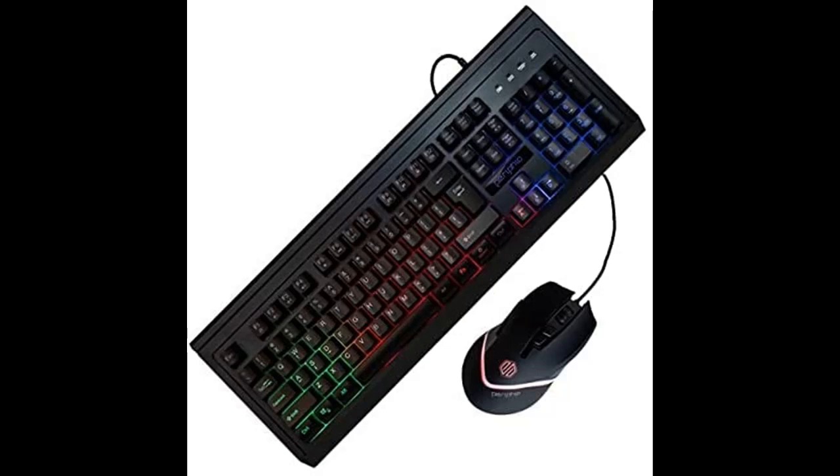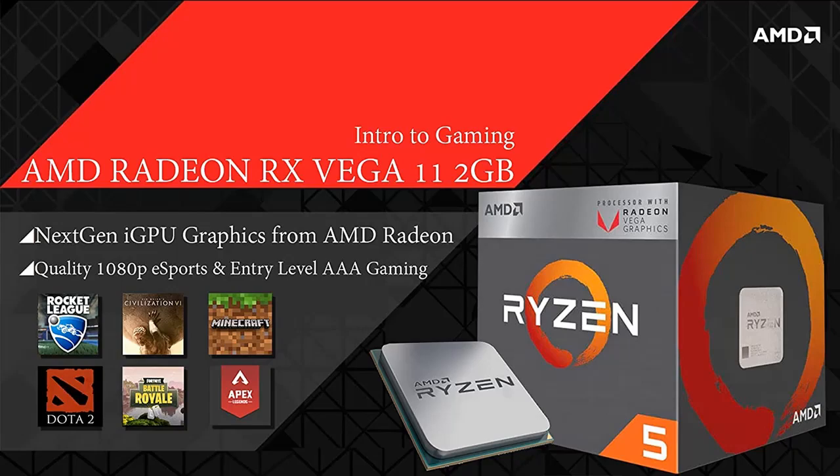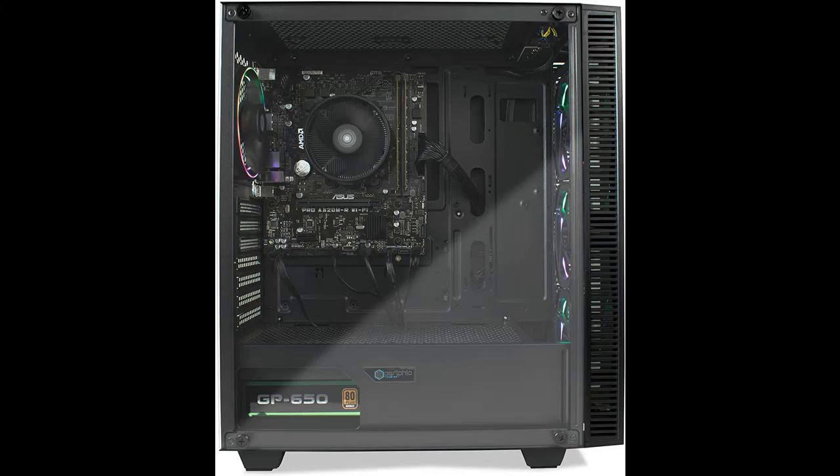Designed for gamers seeking the best value, this gaming PC comes with AMD's Radeon Vega 11 2GB iGPU, set up for smooth 1080p gaming. It features an AMD Ryzen 5 3400G processor, 16GB of DDR4 RAM, and a 250GB M.2 NVMe primary drive.